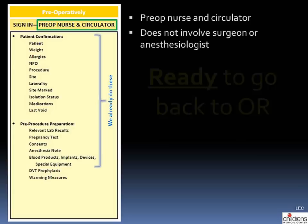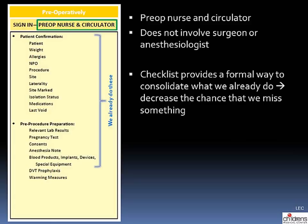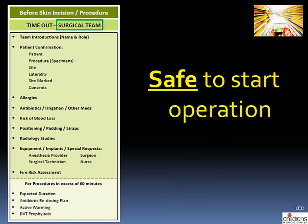The yellow section is performed by the pre-op nurse and circulator to confirm we're ready to go back to the operating room. Interestingly, we already do these steps; putting them together in one place in EPIC formalizes the process and decreases the chance we miss something. The new elements in this section are DVT prophylaxis — assessing the child and placing TEDs or SCDs if needed — and warming measures, allowing nurses to set up warming in the OR before the patient arrives if necessary.